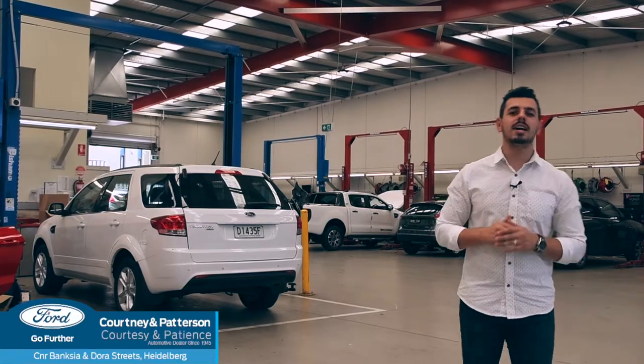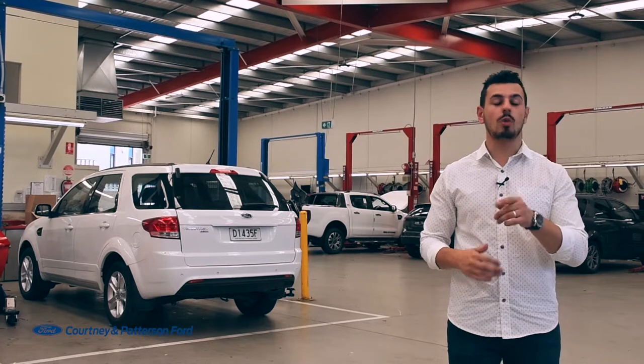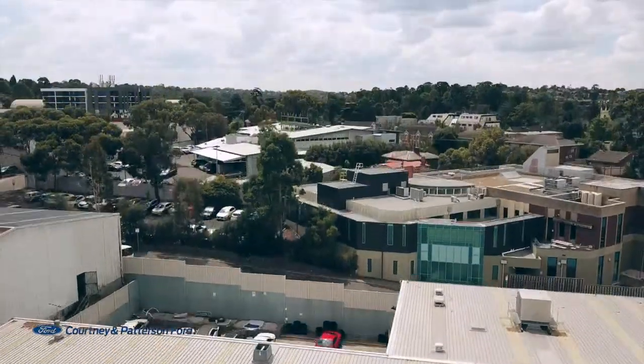Feel at ease knowing your car is being serviced by skilled technicians using specialised diagnostic equipment. After all, nobody knows your vehicle better than we do at Courtney & Patterson Ford Service Centre. 131 Burgundy Road, Heidelberg.